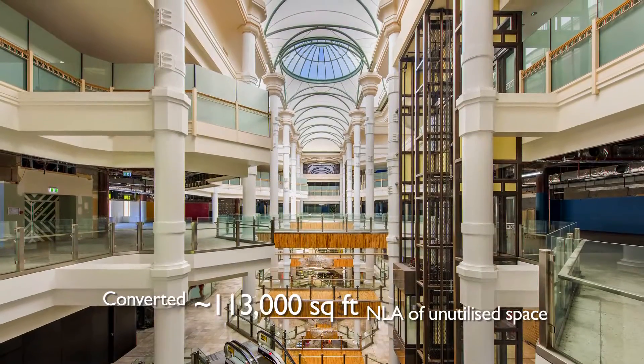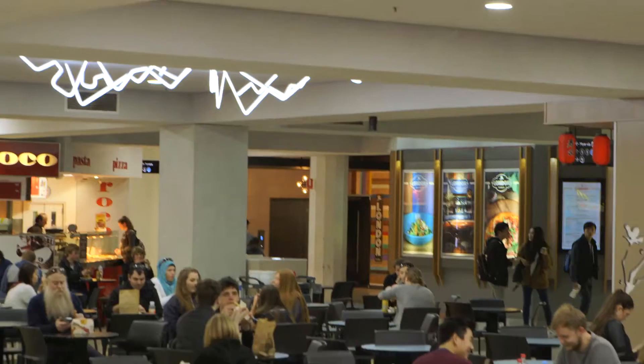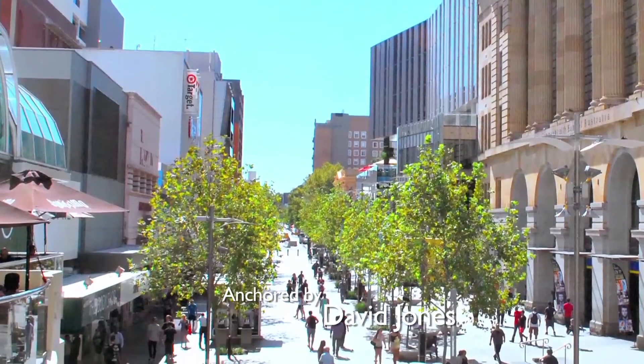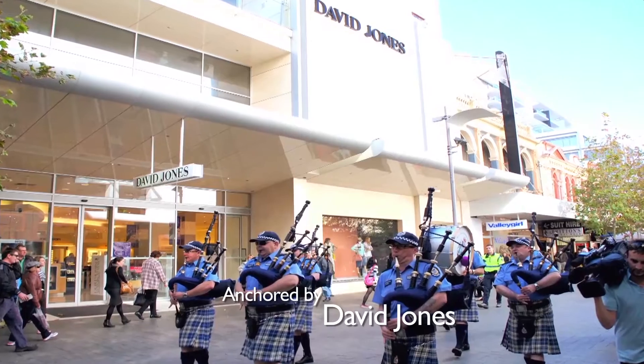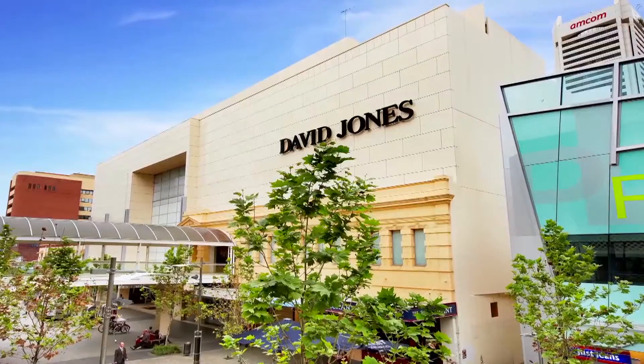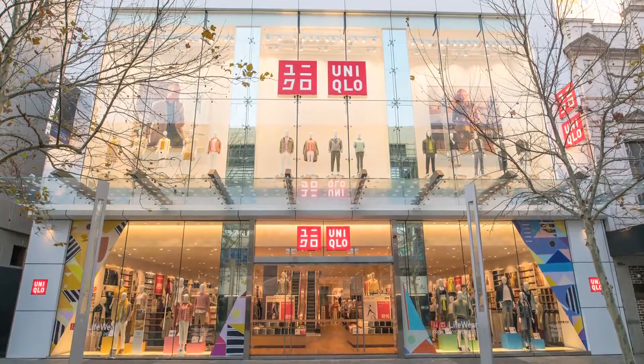There is also unutilised space on the mall's upper floors, which is activated to accommodate more retail options. Along the only retail pedestrian streets in Perth's city centre are our two adjoining properties, David Jones Building and Plaza Arcade.